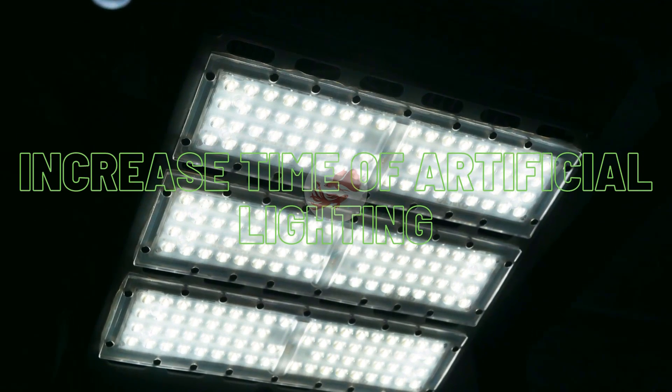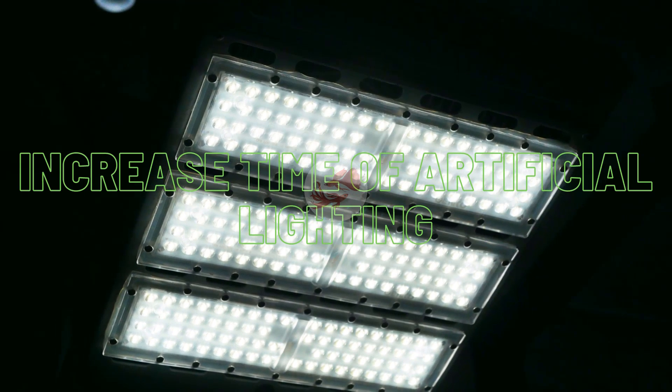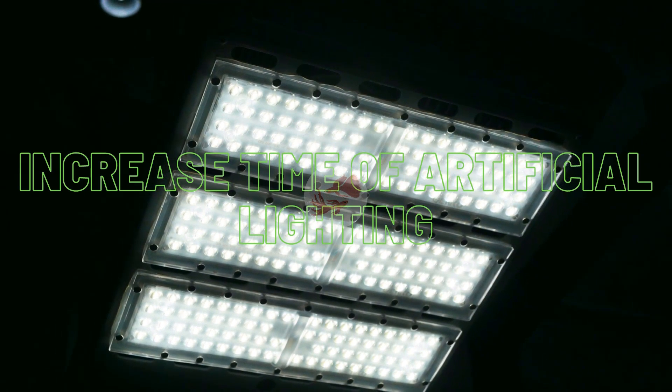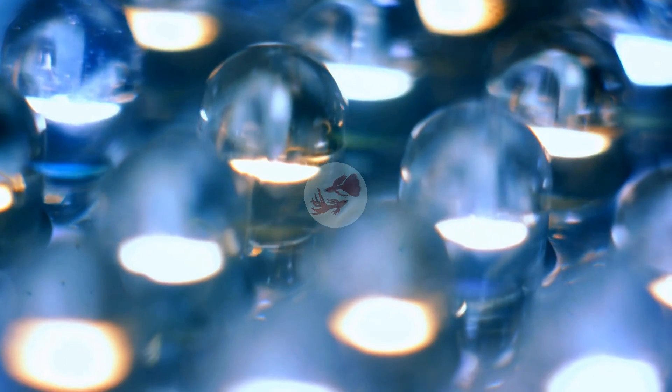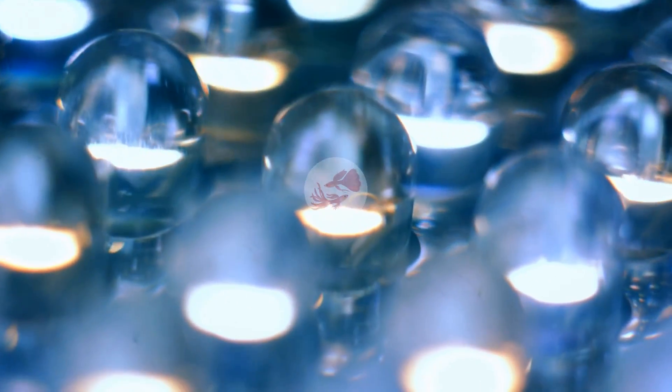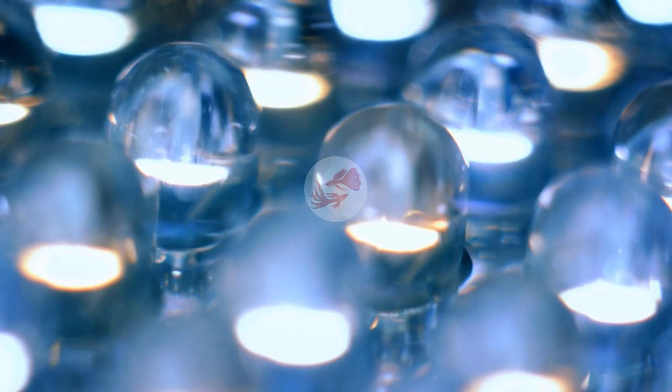Increase time of artificial lighting. Another great way to increase the growth rate of guppy fry is artificial lighting. Keep the lights on for 12 to 16 hours a day to achieve the best results. Do not keep the lights on 24 hours, because just like humans, fish also need to rest — guppies need darkness to sleep and require at least six hours of darkness per day. I recommend keeping the lights on no more than 16 hours a day.